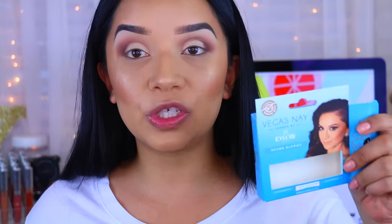For eyeliner, I'm going to use my favorite one, which is the NYC Liquid Eyeliner in Black. And then for lashes, I'm going to use my favorites as well, which are the Vegas Nay Grand Glamour Lashes.